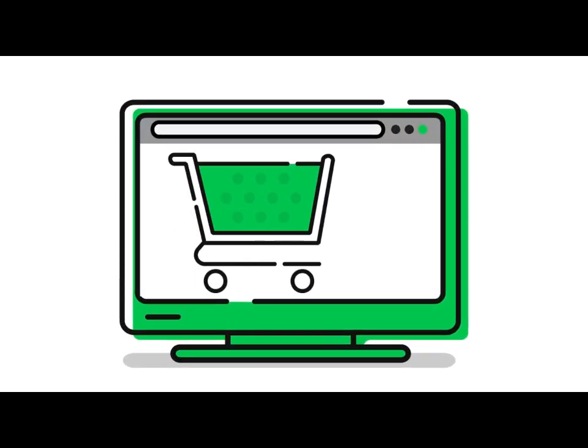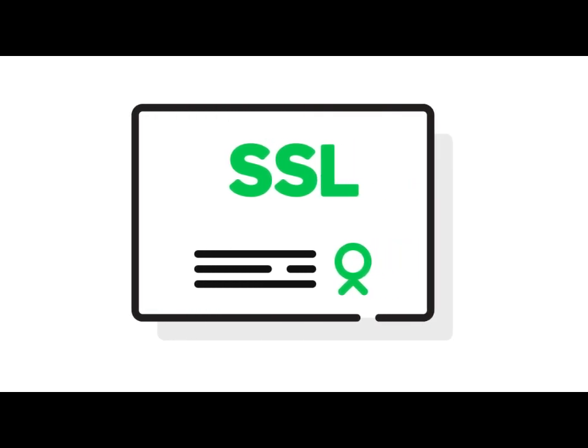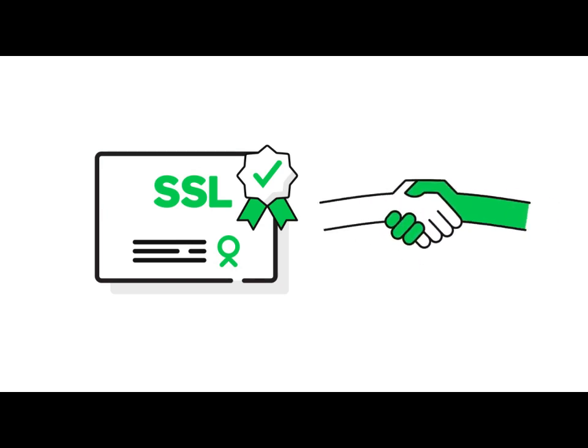Thinking you don't need an SSL because you don't sell stuff online? Think again! Your SSL certificate tells visitors you are the legitimate and verified owner of your site. Showing that you're serious about security is a great way to earn trust.